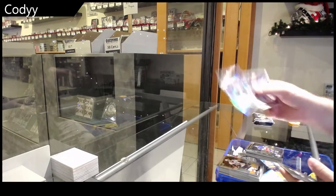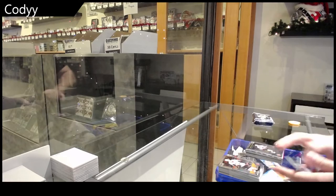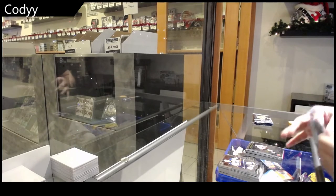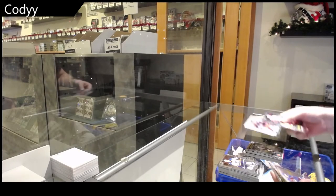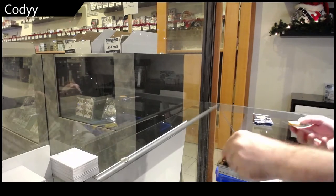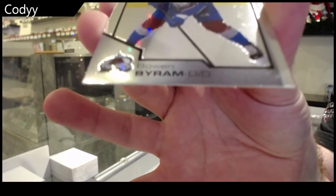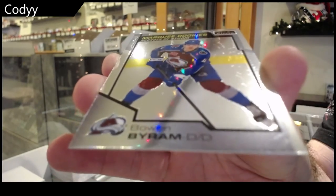We've got a rainbow of Ben — Josh Norris rookie. Retro of Foodie. I don't know why some of these rookies have these marks on them, but a Bowen Byram. I'll zoom in so you can see it — look at that, weird marks on them.